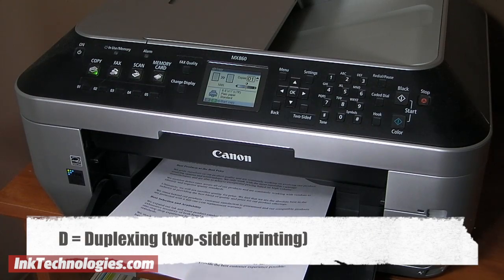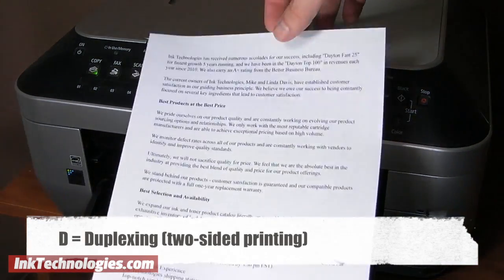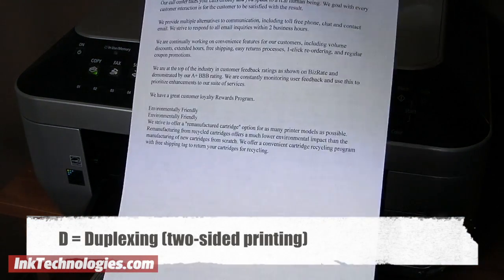The letters at the end of a printer model are generally used to designate certain features of the printer, to easily separate the printers from each other. For example, the letter D is often used for a printer with a duplexing feature, which means it can print on both sides of the paper.